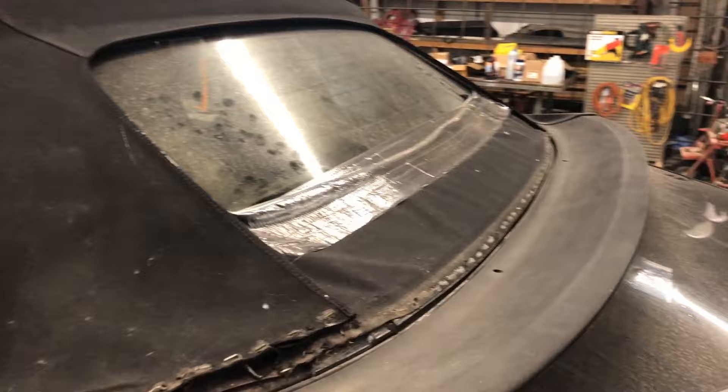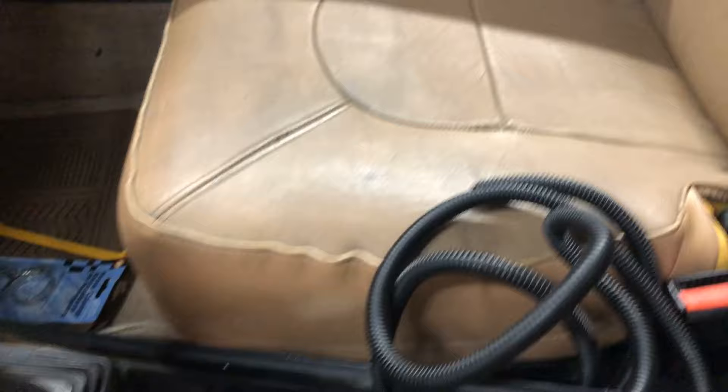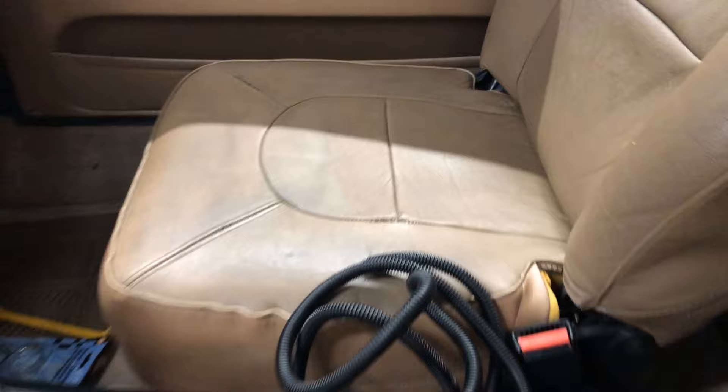Let's take a look inside. The seats are pretty typical condition for an old Saab convertible like this. We've got split seams and this leather is just really dried out. So I think some new skins are going to be coming for this car. I think that'll make a big difference.